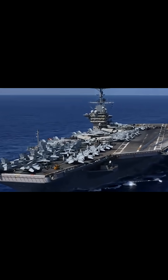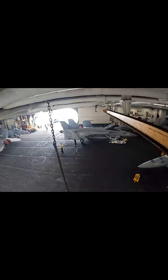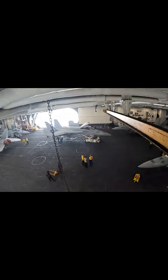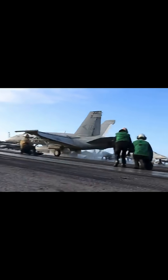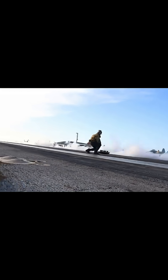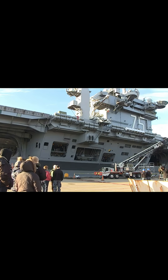With a full crew of nearly 5,000 sailors and airmen, the Truman can launch and recover up to 90 aircraft, including F/A-18 Super Hornets, electronic warfare planes, and helicopters. Armed with Sea Sparrow missiles, Phalanx CIWS, and RIM-116 Rolling Airframe Missiles, it defends itself from aerial threats with ease.